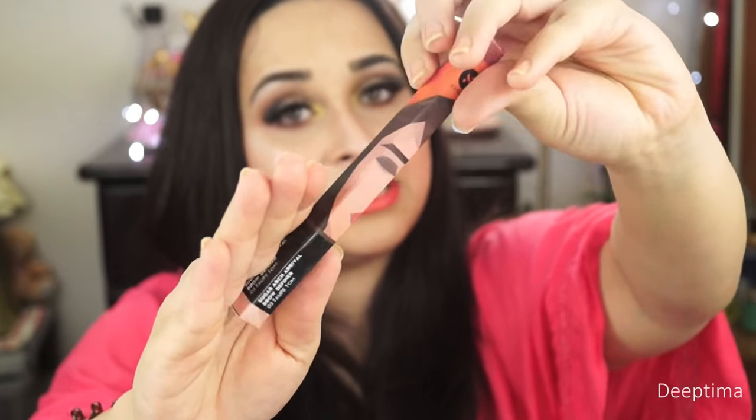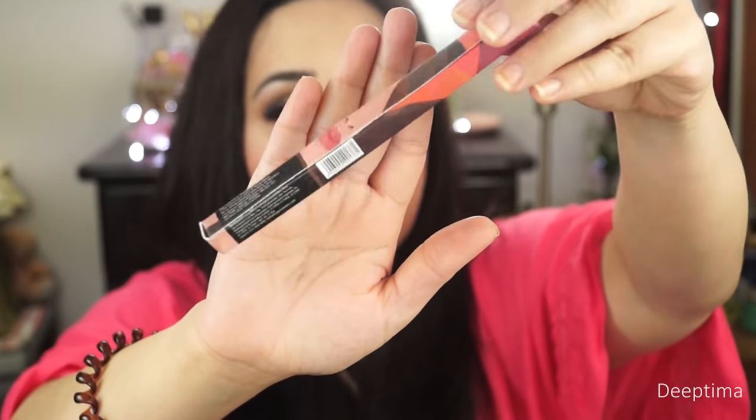This is the packaging for your eyebrow definer. It is regular Sugar packaging. This product retails for ₹499. Yes, it retails for ₹499 and you get two shades.